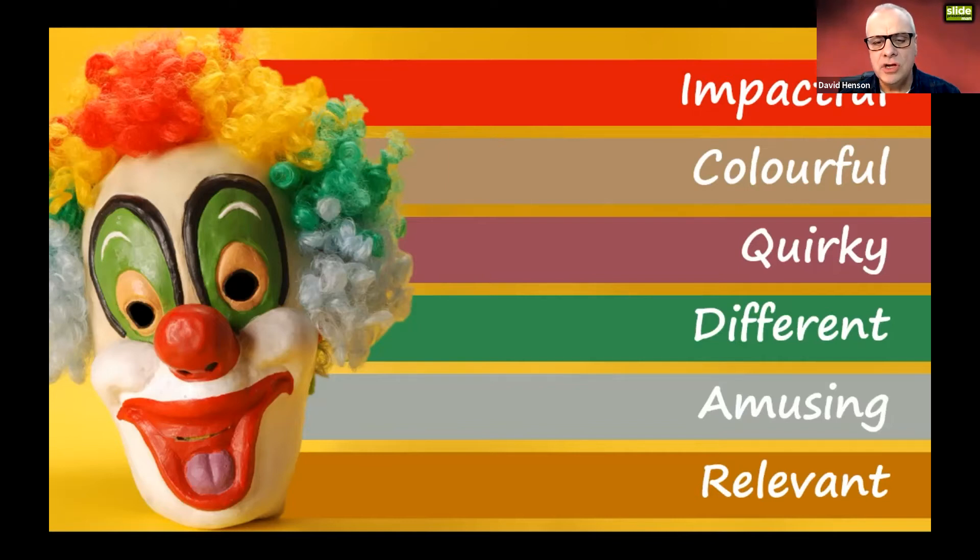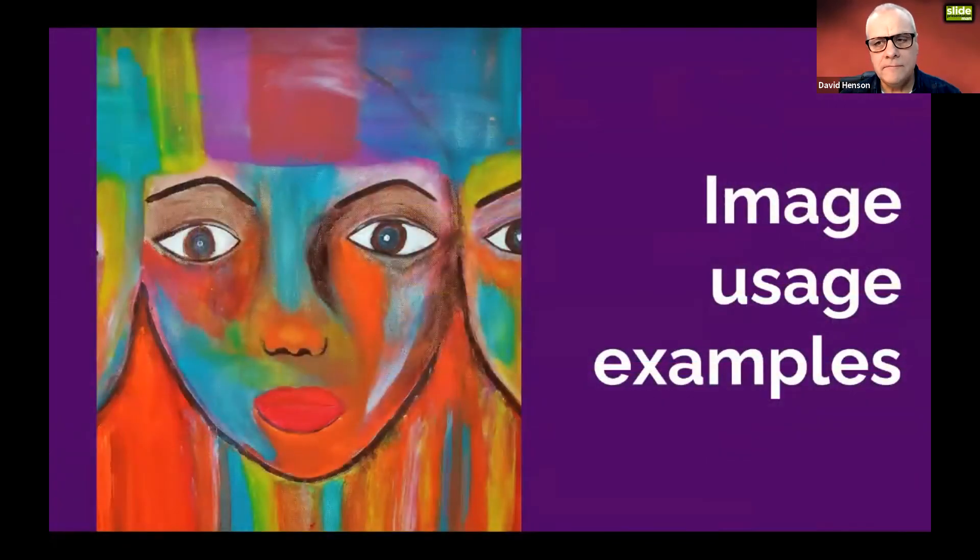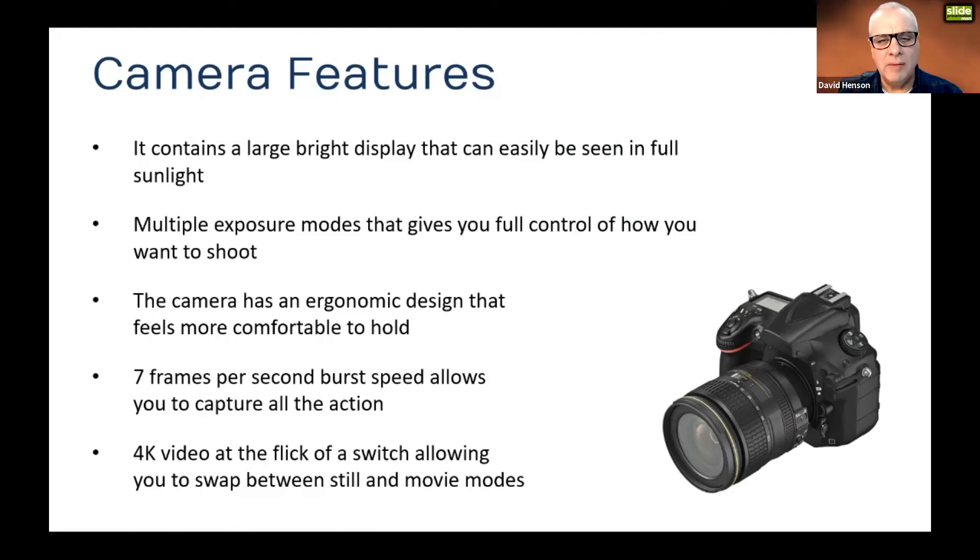Here's a typical bullet-point slide: five bullet points about the five features of a camera with a small picture at the bottom right. The speaker starts reading those points — 'it contains a large bright display that can easily be seen in full sunlight' — and the problem is that while the speaker's on point two, you're already reading ahead to point five. You're getting cognitively exhausted trying to read and listen at the same time. It just doesn't work.